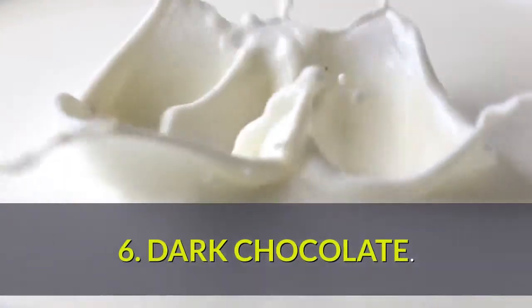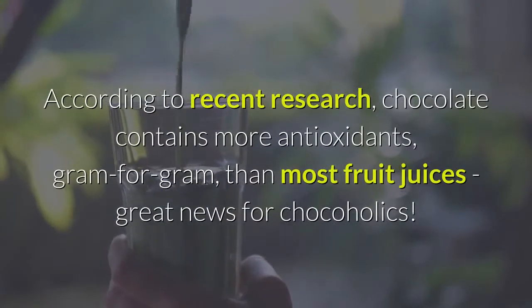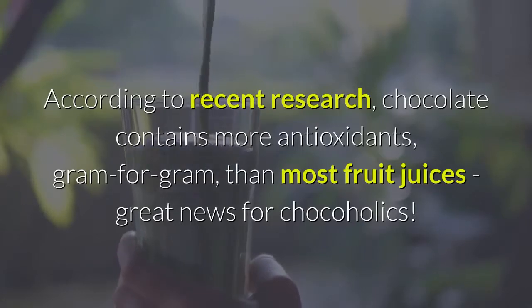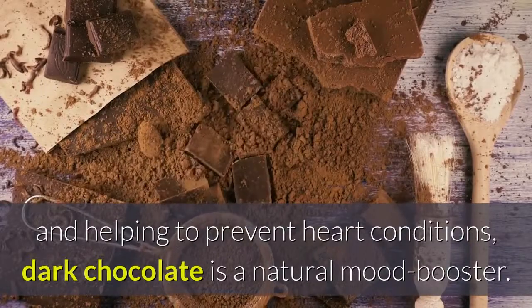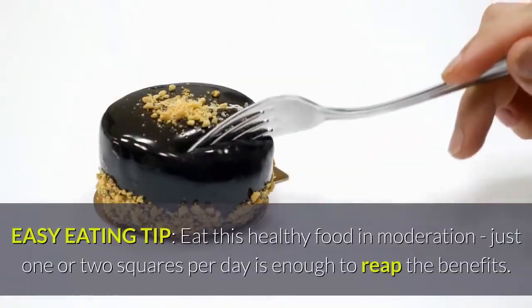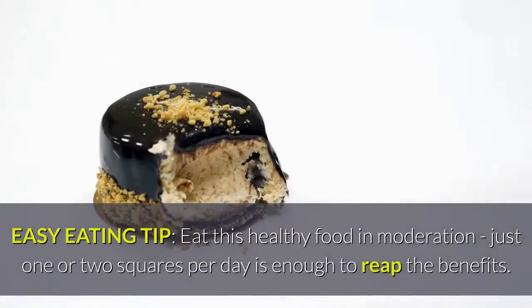Number 6: Dark chocolate. According to recent research, chocolate contains more antioxidants, gram for gram, than most fruit juices — great news for chocoholics. On top of protecting the body from diseases and helping to prevent heart conditions, dark chocolate is a natural mood booster. Easy eating tip: eat this healthy food in moderation; just one or two squares per day is enough to reap the benefits.